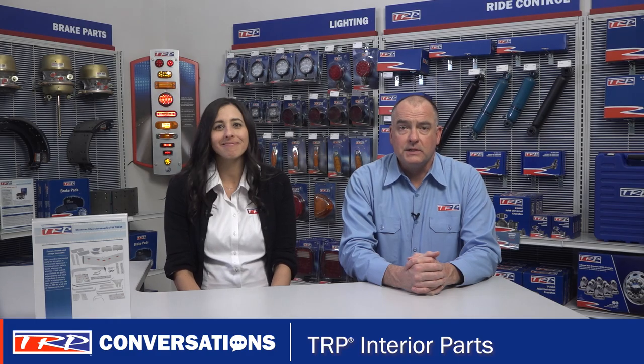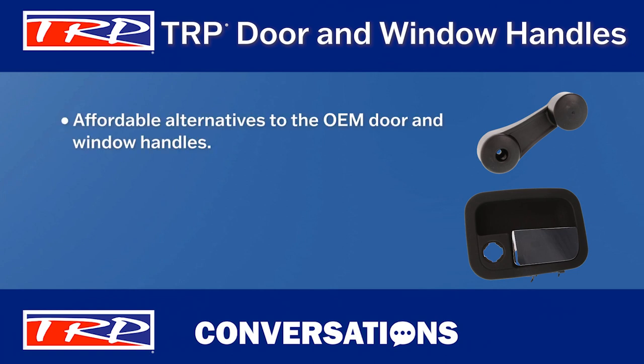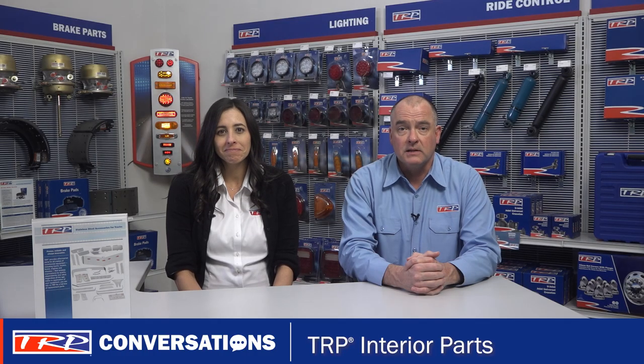Other great accessories are the TRP door and window handles, which are affordable alternatives to the OEM. The easy-to-install handles come in black and chrome options. They have the same fit, form, and function as the OEM handles and are packaged and sold individually.